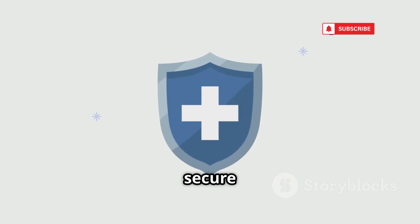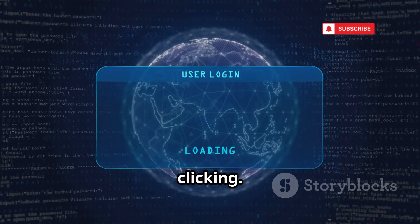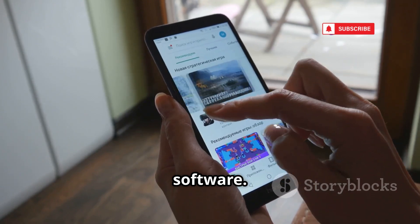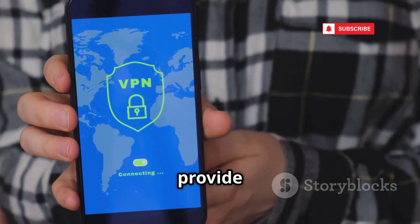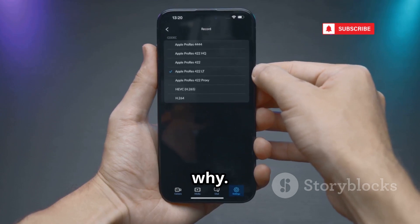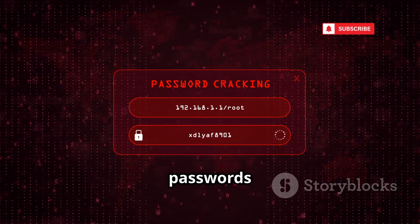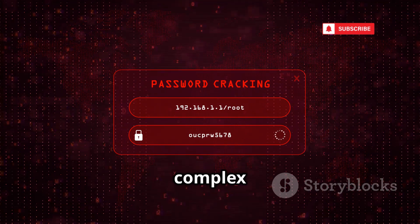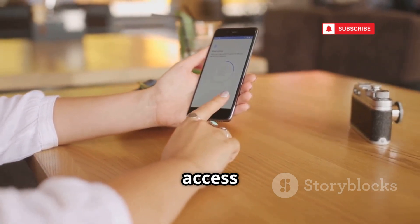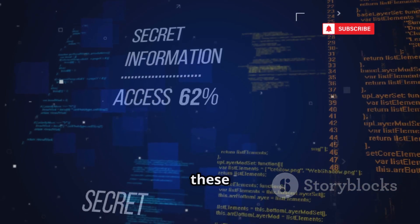Protect yourself with proactive steps to secure your device and data. Never click suspicious links no matter how enticing they seem — always verify the source. Stick to the Play Store or official app store to minimize the risk of downloading malicious software, and use reputable security apps for an extra layer of protection. Check app permissions and uninstall any app that raises red flags. Use strong, unique passwords for every account — a password manager can help — and enable two-factor authentication wherever possible. Keep your phone and apps updated, as these updates include critical security patches.